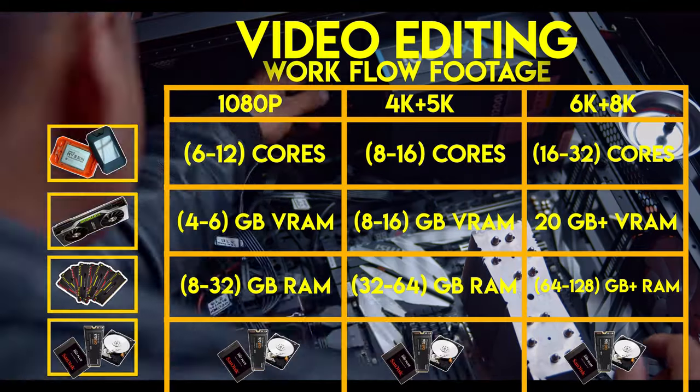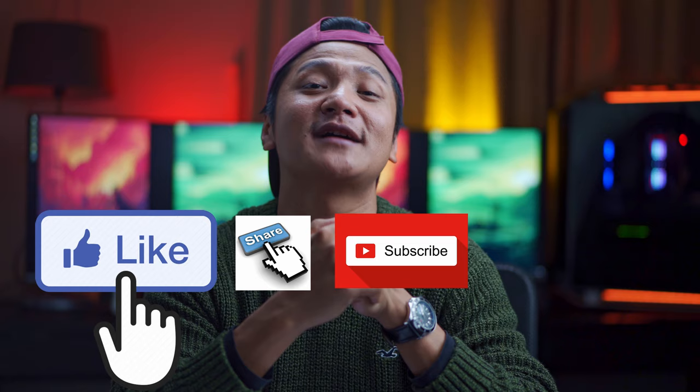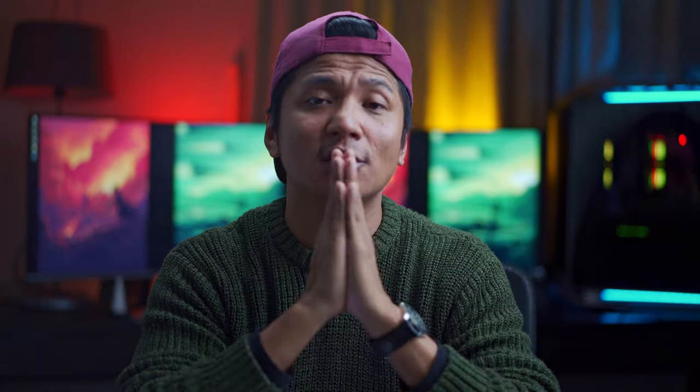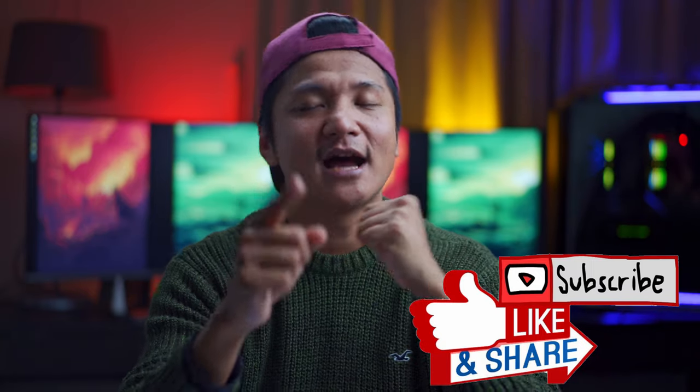So this is all about video editing and I hope you enjoy it. In the future, I'm probably going to upgrade my workstation. Don't forget to like, share, or subscribe to my channel. I hope this was all helpful. Thank you very much. I love you all for supporting me and making me stronger every day. I'll see you soon, and goodbye for now.